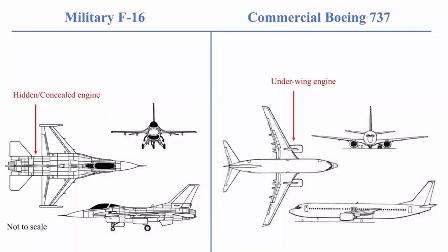Before we take a closer look at them, we should know how a fighter jet works. For a jet to fly, it needs lift to make it go up and thrust to move it forward. To produce thrust, an aircraft needs an engine. Most commercial aircraft have the engine underneath the wing, but fighter jets have it concealed and hidden behind the cockpit.